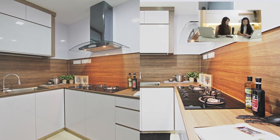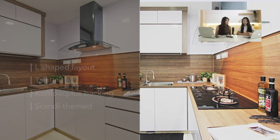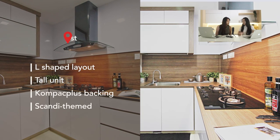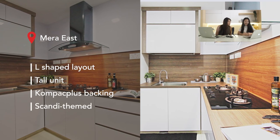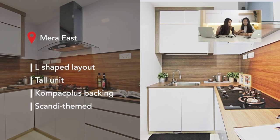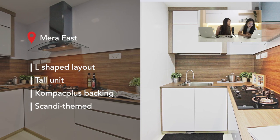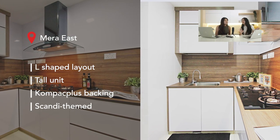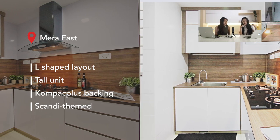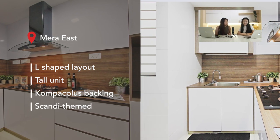For our first kitchen, we have Mira East. This is quite a small kitchen with an L-shaped layout and a tall unit. One thing that's very obvious is the backing — it looks really accented. The worktop and the backing are actually the same material, giving it a look of continuity. This gives it a very Scandi theme using the darker wood accents.